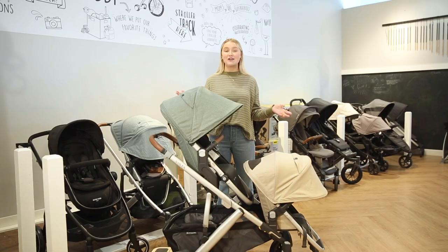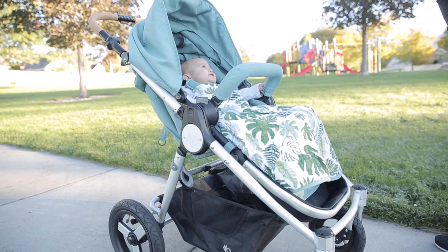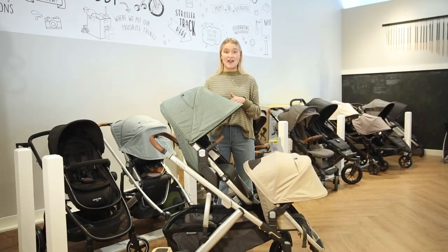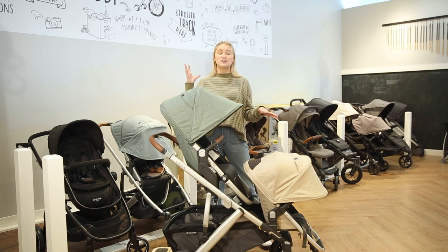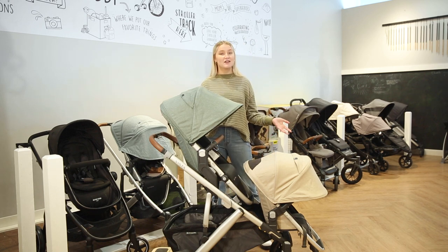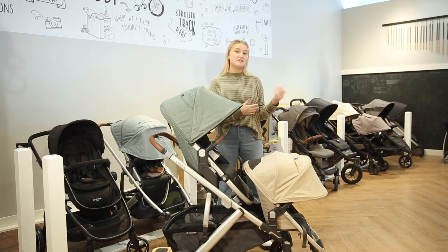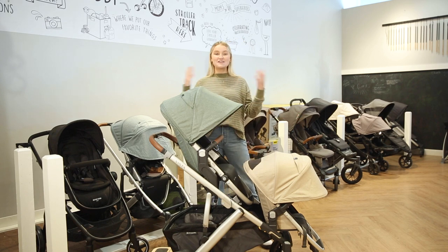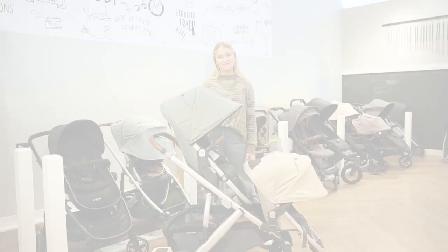Lastly, since you're going to be pushing the stroller around, make sure it's a style you love. I love seeing fun colors — the Vista that I have in front of me here comes in such cute colors. I love when you have a different second seat and a different top seat; they just look so cute together. You can also get a jogging stroller that's very unique to you. See what style you like and go from there.